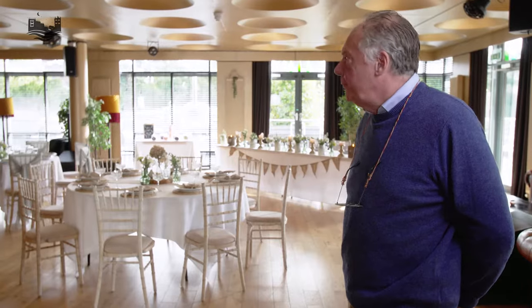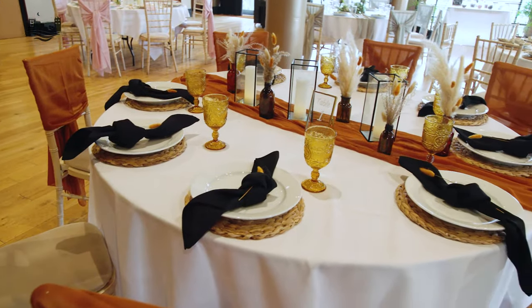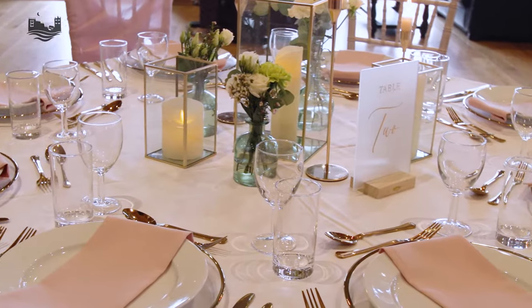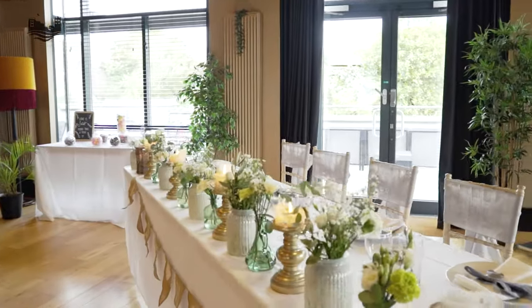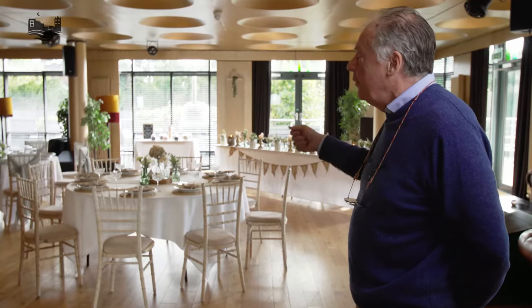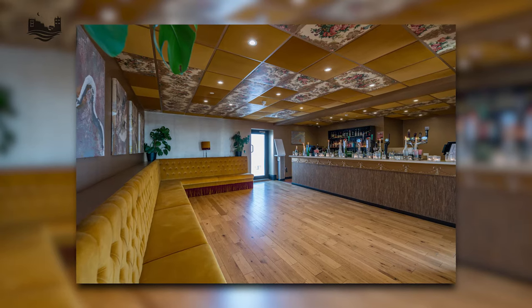We're now in the Gold Room. As you can see it's laid out in a very contemporary modern feel, and today we've got the top table set in the corner of the room, which is probably the ideal place because you've got the backdrop of the river in the background. The pizza oven's over there ready for the evening food and our bar is over there in the corner.